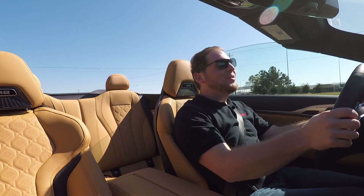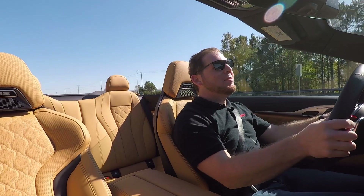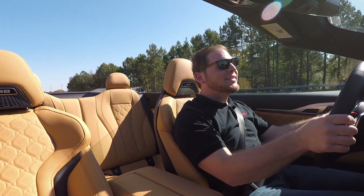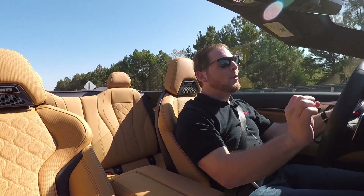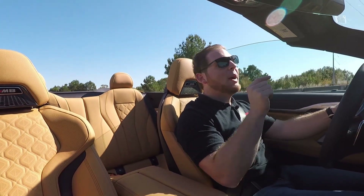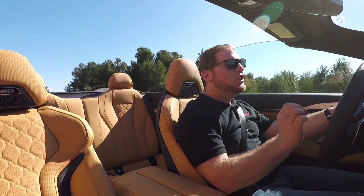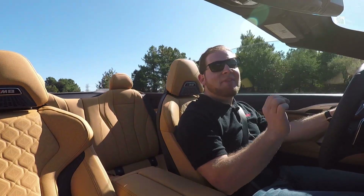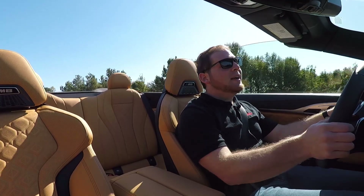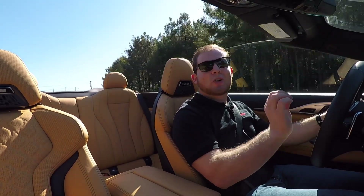Off to a good start in the Mate. Driving the convertible model, you just get to hear the exhaust a lot more, and it is a really good exhaust. This is BMW's 4.4-liter twin-turbocharged V8 — it makes 600 horsepower in the standard M8 that we're driving now, but if you get the competition model you're going to get 617 horsepower, just a little bit more.